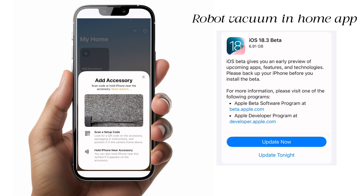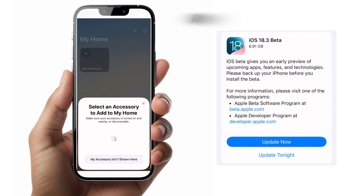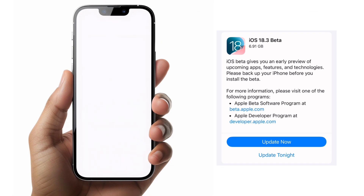You can now add robot vacuums in the Home app. I would call this the biggest change of this update, because there are some who have been waiting for it when adding their accessories.